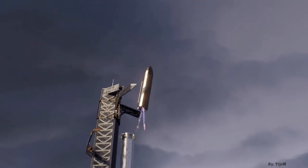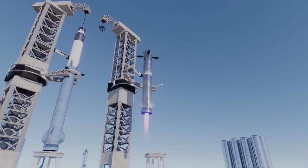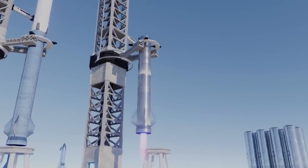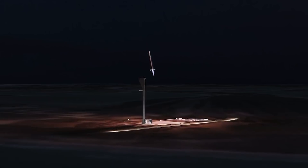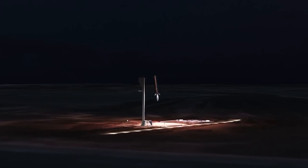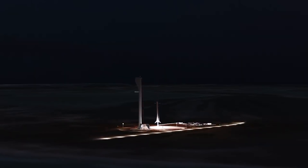SpaceX Mechazilla — why is it named that? Mechazilla is the name Musk has given to the launch tower next to the Starship launch pad. The pad is located at the firm's Starbase facility in Texas, where it aims to host the rocket's first ever orbital flight later this year.